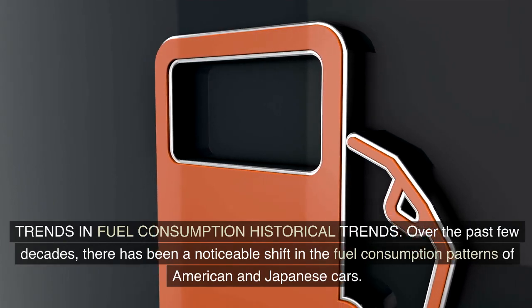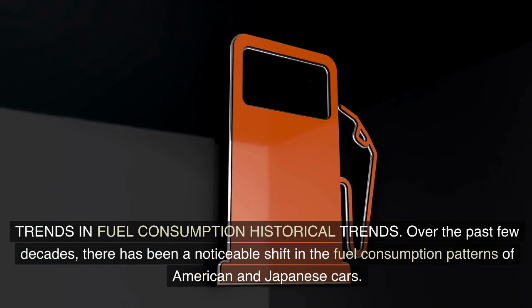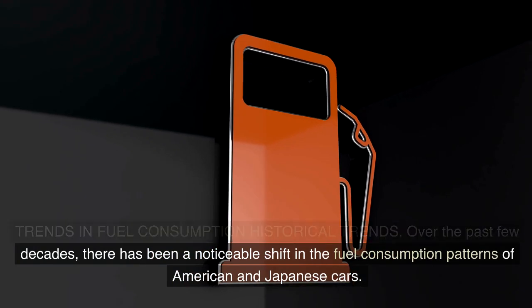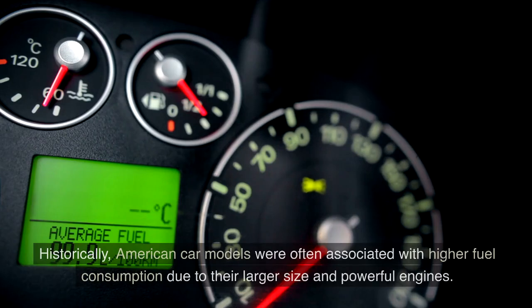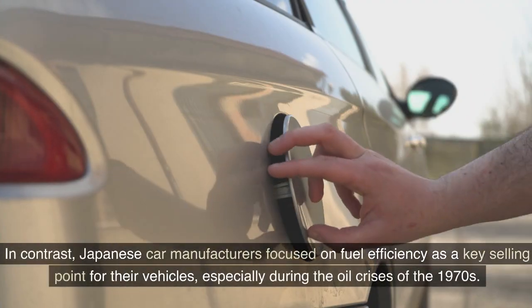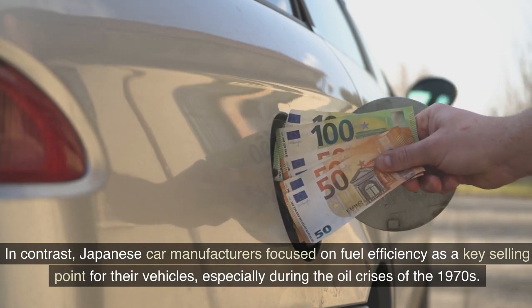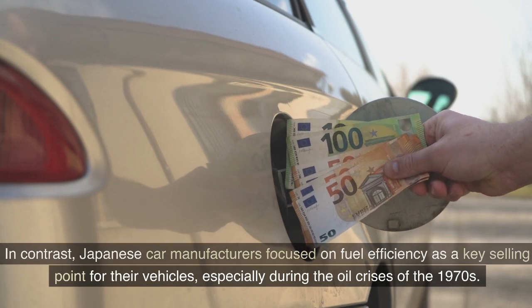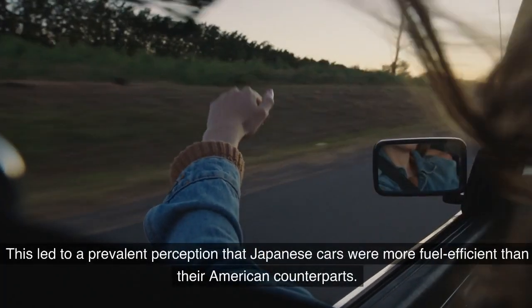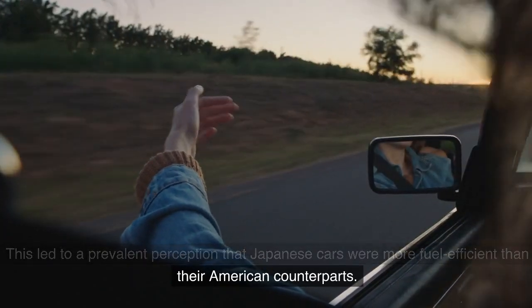Historical Trends in Fuel Consumption. Over the past few decades, there has been a noticeable shift in the fuel consumption patterns of American and Japanese cars. Historically, American car models were often associated with higher fuel consumption due to their larger size and powerful engines. In contrast, Japanese car manufacturers focused on fuel efficiency as a key selling point, especially during the oil crises of the 1970s. This led to a prevalent perception that Japanese cars were more fuel-efficient than their American counterparts.